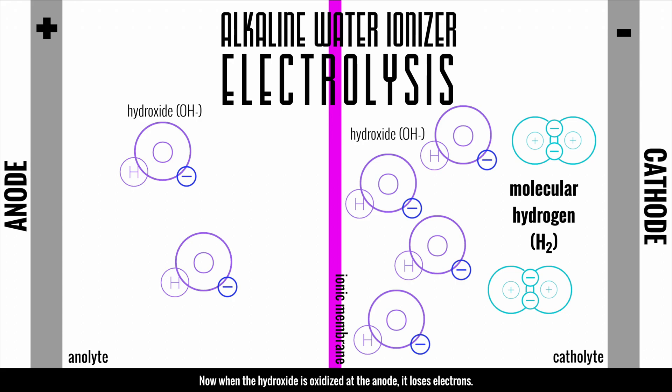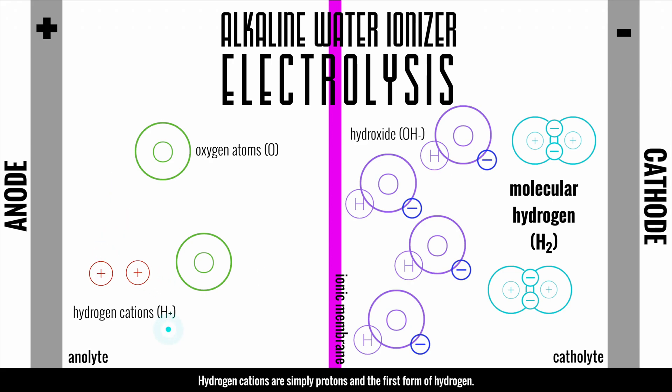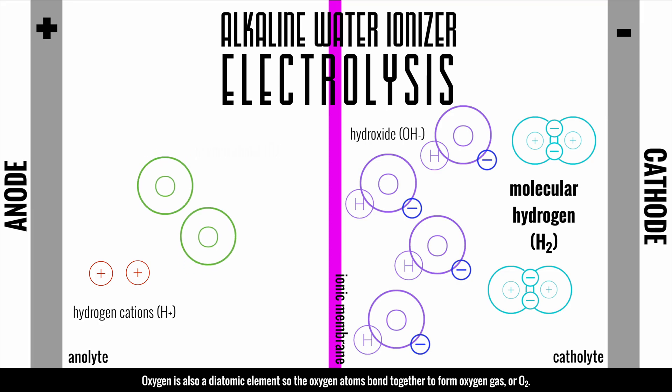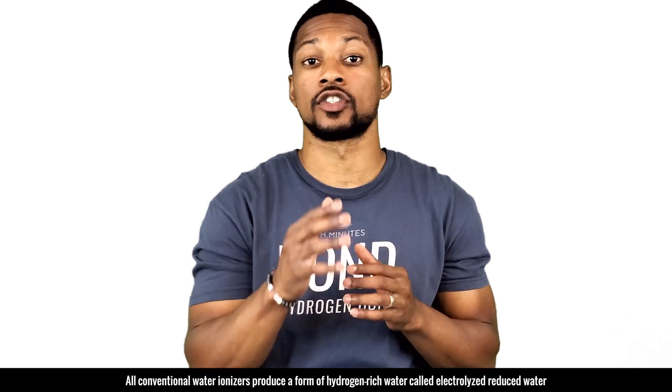When the hydroxide is oxidized at the anode, it loses electrons, which leaves oxygen atoms and hydrogen cations. Hydrogen cations are simply protons — the first form of hydrogen. There are technically four forms of hydrogen, not including its isotopes. Oxygen is also a diatomic element, so the oxygen atoms bond together to form oxygen gas or O2. The remaining protons are the reason this water has an acidic pH.